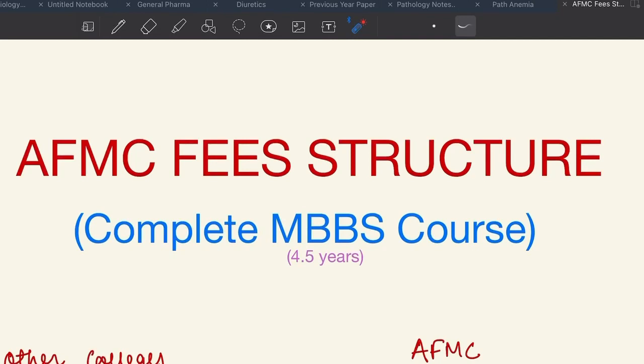Hey guys, in this video I shall be covering the complete fee structure of AFMC for the four and a half year MBBS course, which will include tuition fee, hostel rent, mess charges and other miscellaneous charges. In short, I will tell you about how much money is spent during four and a half years at AFMC. In the later part of this video, I will also compare the total expense of MBBS at AFMC and the total expense at AIIMS.